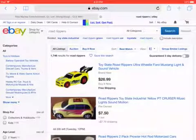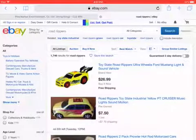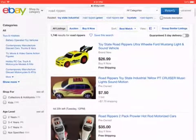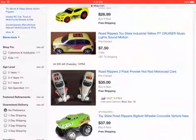Hello guys, this is Daniel the Everything Collector 2005 here, and today we're seeing the Road Rippers on eBay. That's the Ultra Wheelie I have. That's the PT Cruiser. And these Hot Rod Cars.